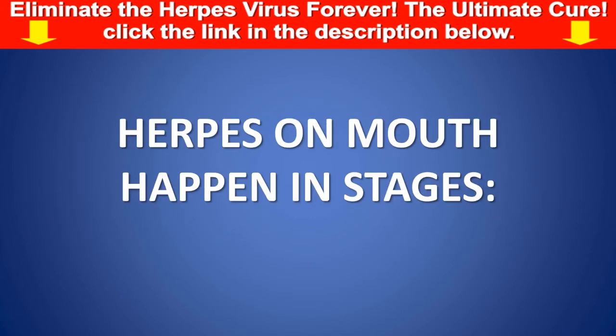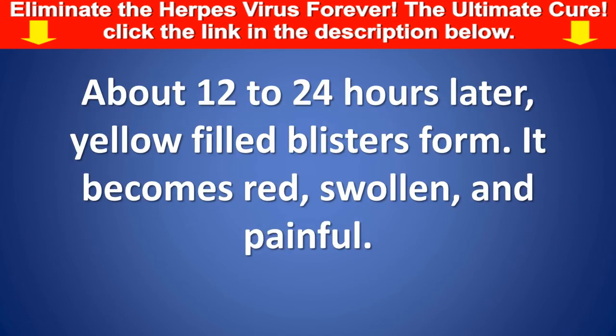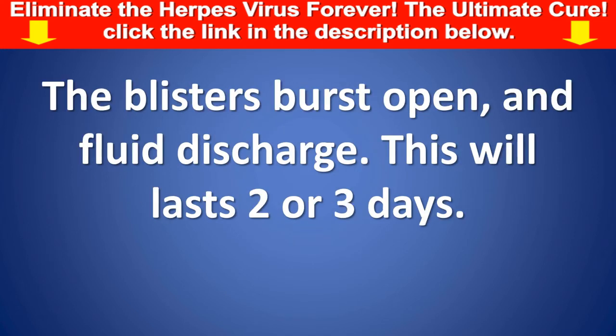Herpes on mouth happen in stages. You will experience a tingling, burning, or itching feeling. About 12 to 24 hours later, yellow-filled blisters form. It becomes red, swollen, and painful. The blisters burst open and fluid discharges. This lasts two or three days.